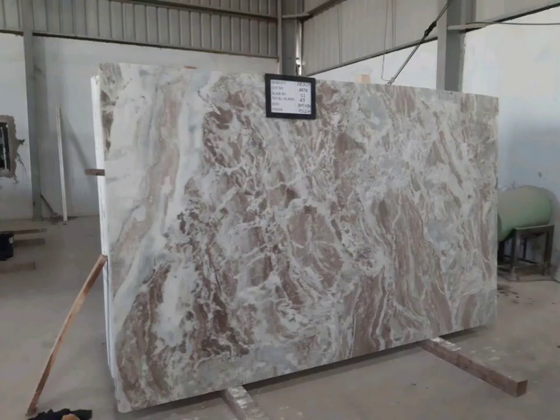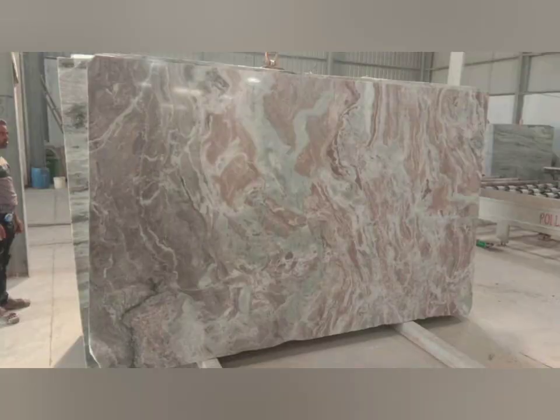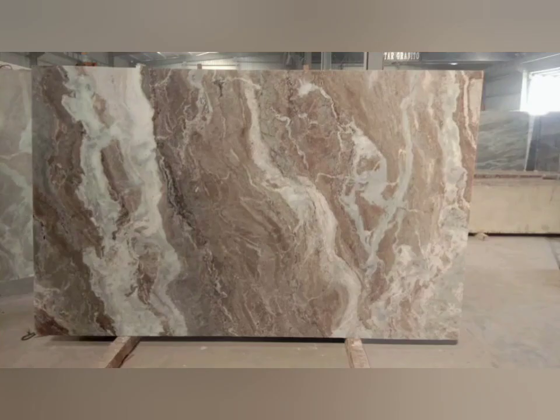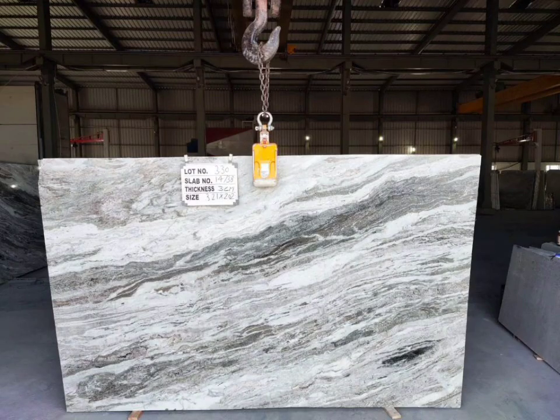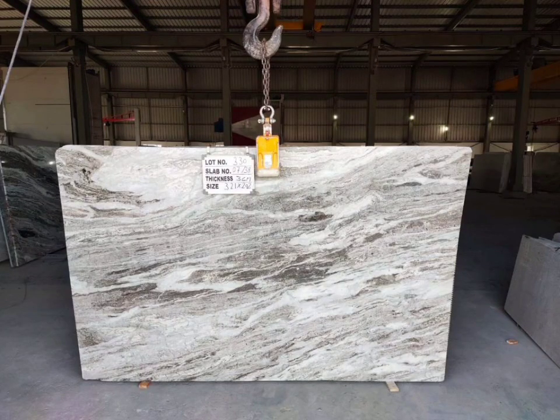For any enquiry or requirement, you can contact us, WhatsApp us, or email us. I will put all the details in the description so you can go through that. Thank you so much for watching this short video about the export. You will see all the Fantasy slabs that are ready in our store. Thank you.